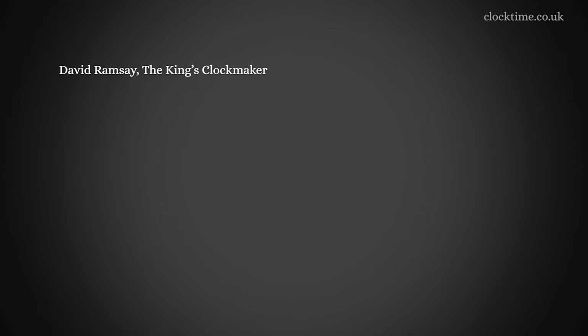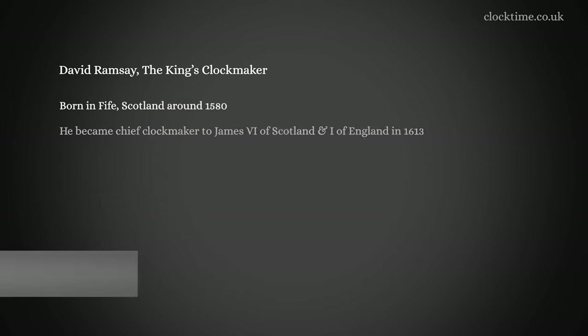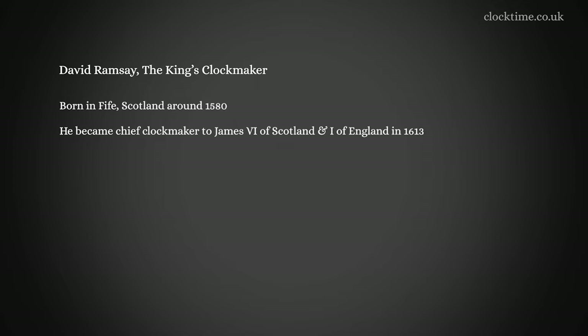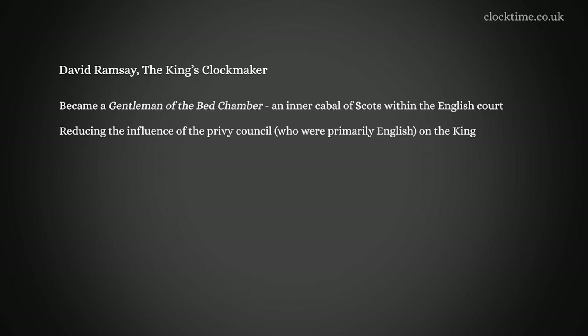David Ramsay, the King's clockmaker. He was born in Fyfe, Scotland in around 1580, and he became the chief clockmaker to James VI of Scotland and I of England in about 1613. This appointment also included being a gentleman of the bedchamber, an inner cabal of Scots within the English court, reducing the influence of the Privy Council, who were primarily English, on the King.